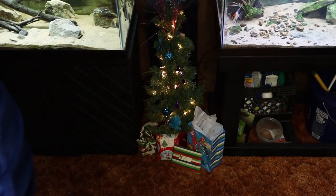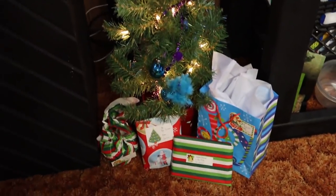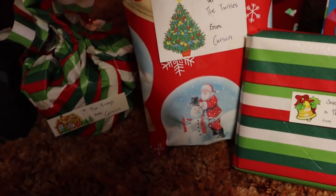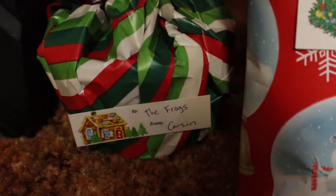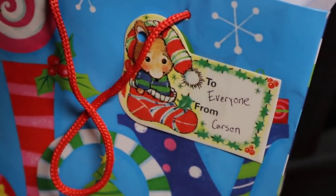Welcome back to another episode of Carson's Aquatics, and Merry Christmas to all of you. Today we are in the fish room — did Santa come? There's a bunch of presents under the Christmas tree, and they're all from me. I got all my animals a Christmas present. We got two of the frogs, two of the turtles, the fish, and everyone. I'm talking as if I wasn't the one that bought all these presents and just wrapped them five minutes ago.